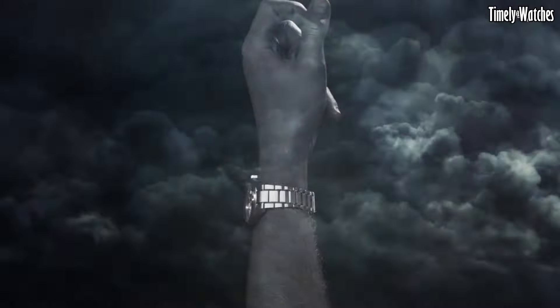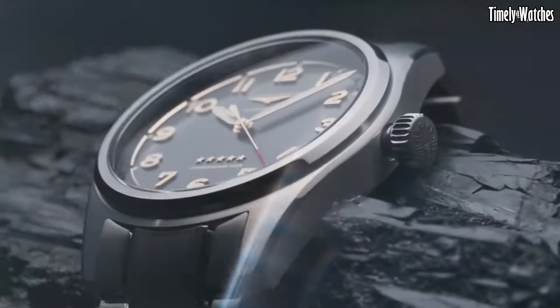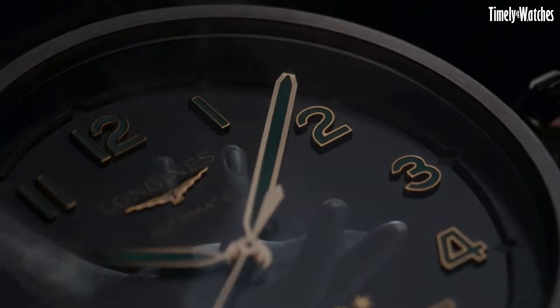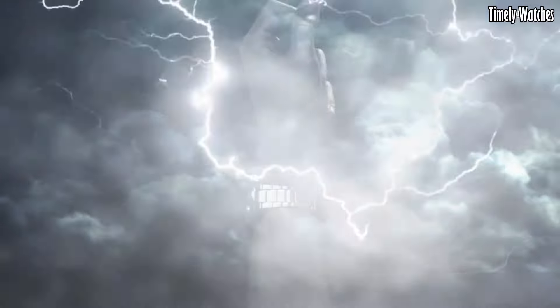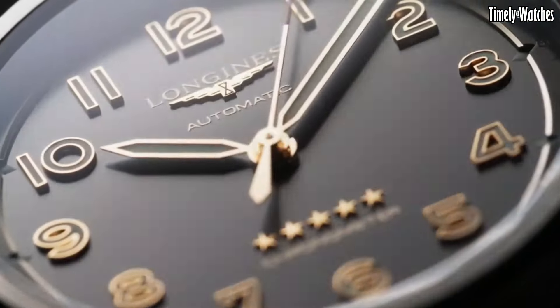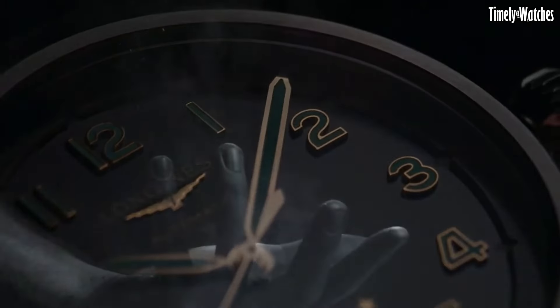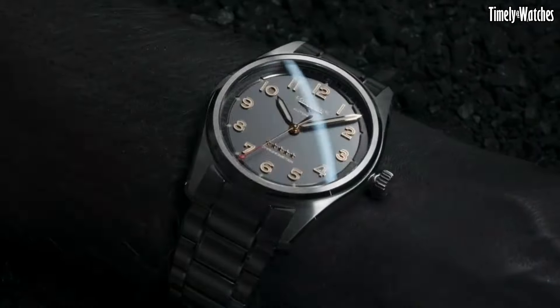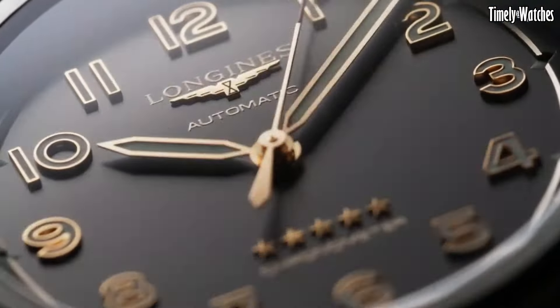Powered by a precise automatic movement, the Spirit Titanium upholds Longines' tradition of accuracy and reliability. With water resistance and a transparent caseback revealing the intricate mechanics within, this watch embodies the spirit of exploration and craftsmanship, making it the ideal companion for those who seek both style and performance in their adventures.